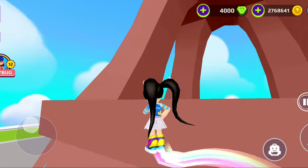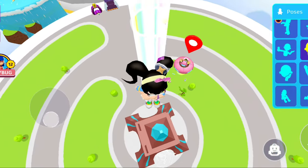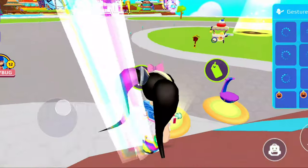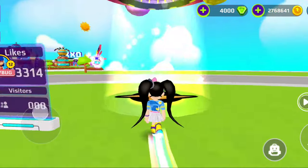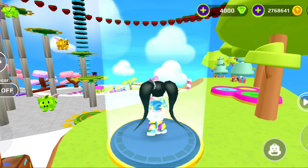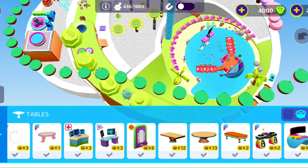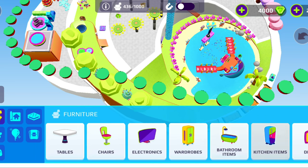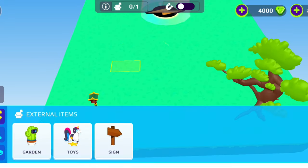I wasn't expecting the price to be so good. I thought it was going to cost real money or gems, but it's only 15,000 coins. It could have been more because it deserves it, but it's a very good cheap price for everyone. Everyone deserves an ice cream cart outside their house! Let me show you what it looks like when editing your house — I looked for it in the furniture and tables categories everywhere and couldn't find it, so I think it really is outdoor-only furniture.